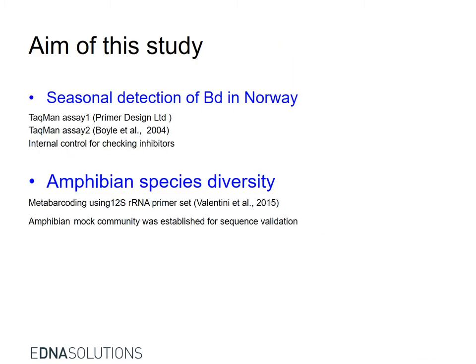The aim of the study is the seasonal detection of Bd in Norway based on two different TaqMan assays, and we also monitor amphibian species diversity based on metabarcoding.